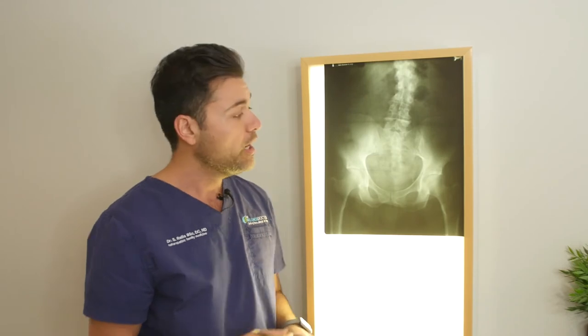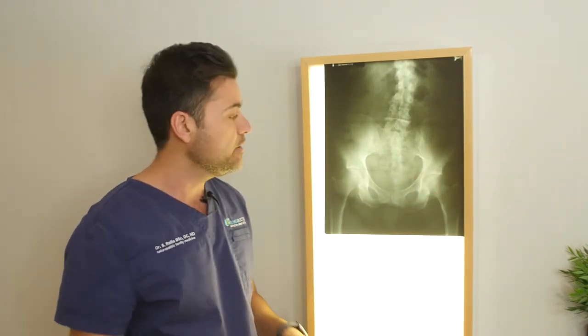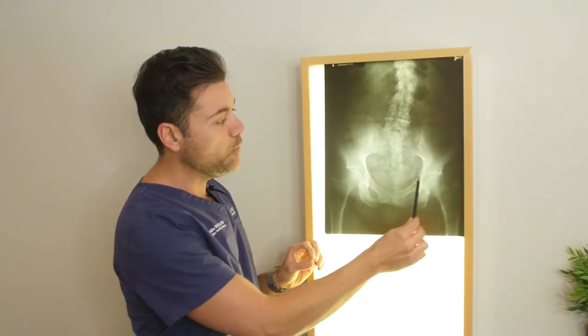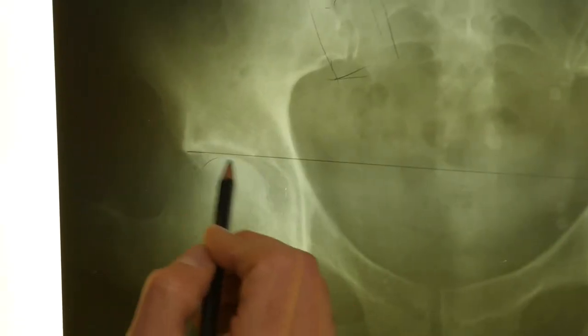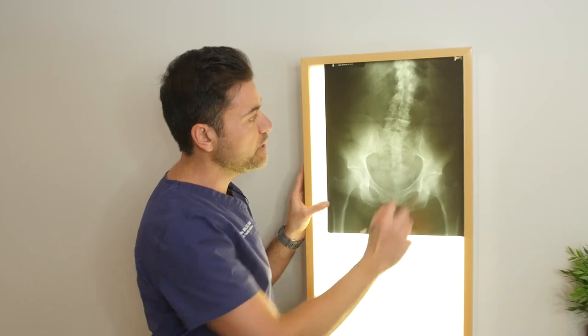Things to consider as well: oftentimes a short leg will be the cause of hip pain or degenerative hips. We will oftentimes see that when the right side is short, the patient will often have increased degenerative change in the femoral heads or in the hip bursa itself.